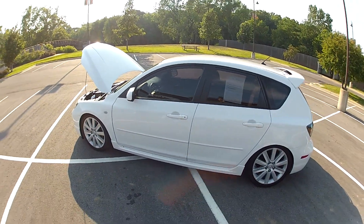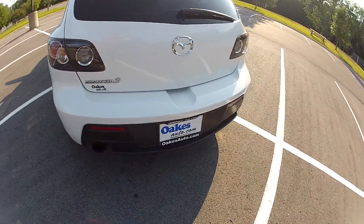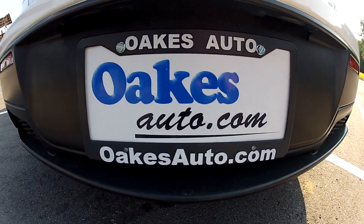This has been our 2009 Mazda Speed 3. We hope that you'll come visit us either in person or online 24x7 at oaksauto.com. Thank you.